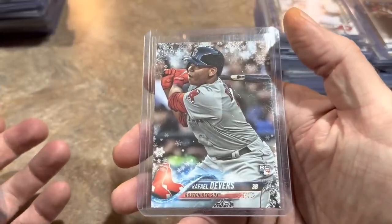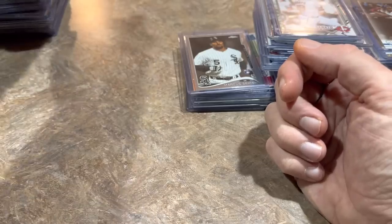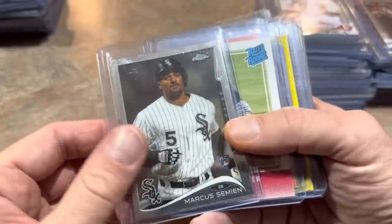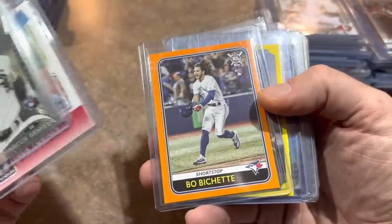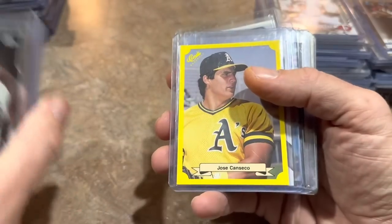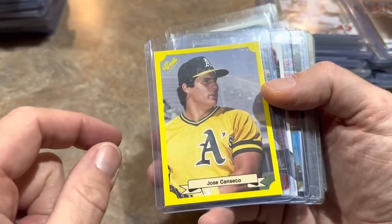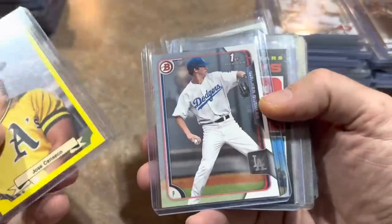More Jimenez and Rafael Devers rookie card from 2018 Topps Holiday. Marcus Semien rookie card from 2014 Chrome. Trea Turner's rookie — that's his rated rookie. Bo Bichette, that is an orange border parallel. And how about a 1986 Classic card of Jose Canseco rookie — that's a cool one right there. I have the Bonds like that, and now Canseco to boot.